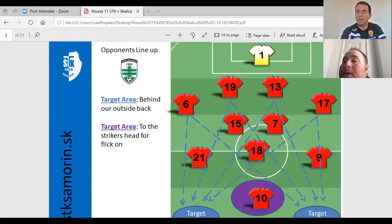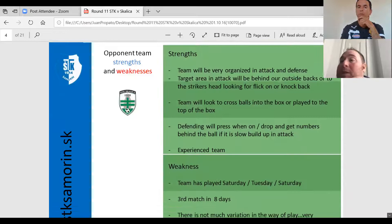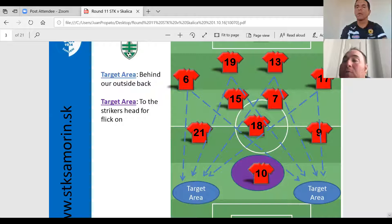They never played through the number 10 — it was always diagonal balls to the target areas or to the target player. Their wingers were extremely fast, and the center forward — in the purple area — was nearly 195cm tall. His team was flicking balls on, and if he couldn't flick it to a runner, he would hold it up and wait for the support to come. So it was a very direct team.